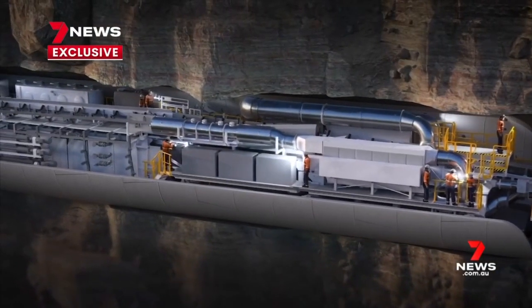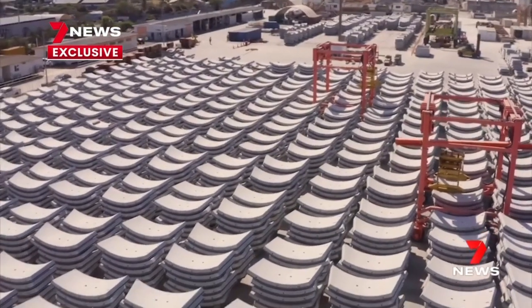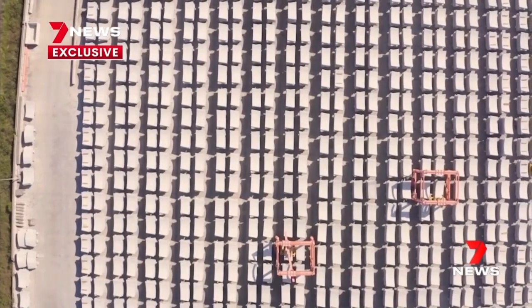Once the tunnel is complete, we move to the stage of the fit-out of the tunnel. It's really moving to this exciting stage where what is a tunnel will start to turn into a railway. Reshaping public transport in Brisbane — Elliot Chipper, 7 News.